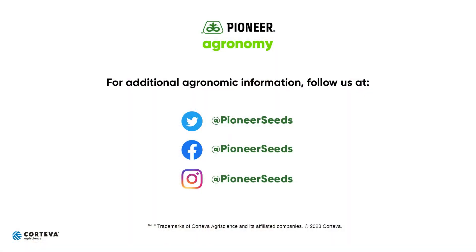So be safe out there, have good luck this season, and thank you for your business. That concludes this Pioneer Agronomy video podcast. Visit our page on Pioneer.com and follow us on Twitter and Facebook for more agronomy insights. We'll see you next time. Bye.